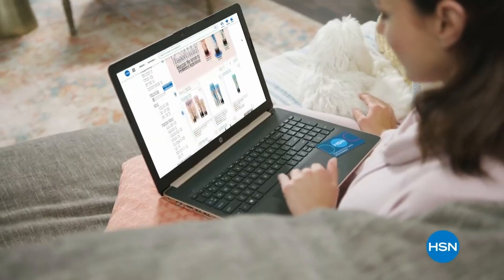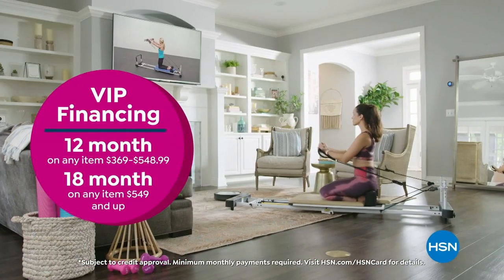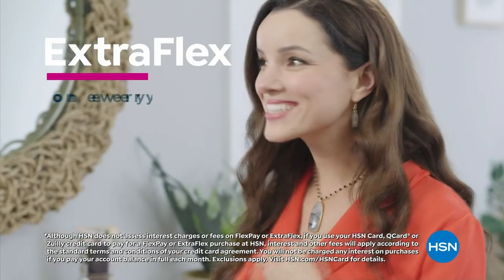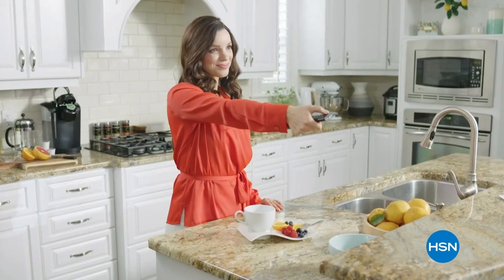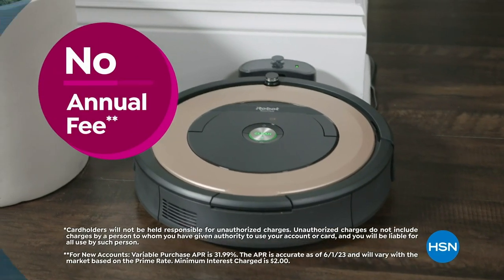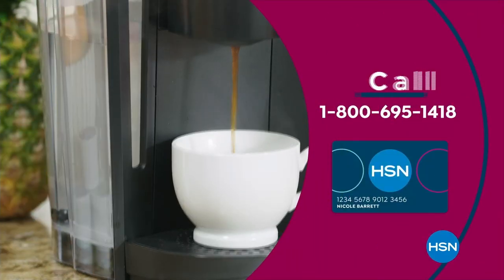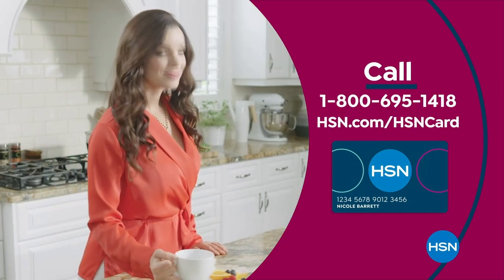Get the best deals on the things you love with the HSN card. As an HSN card VIP, you'll get all kinds of perks — like VIP financing on so many items, plus extra flex on every item under $369 all day, every day, and at least eight VIP savings events a year. Includes fraud protection and there's no annual fee. Apply now and instantly get $40 off when you're approved.